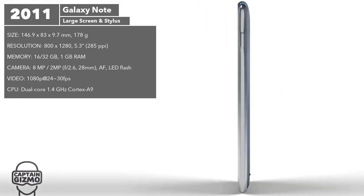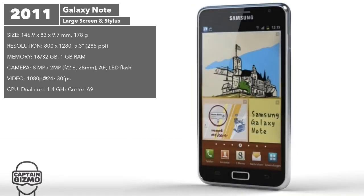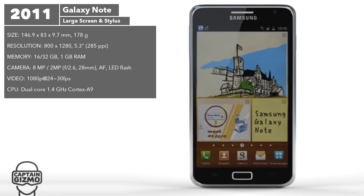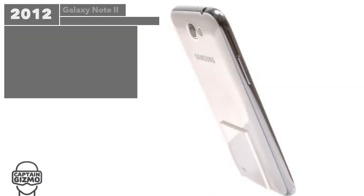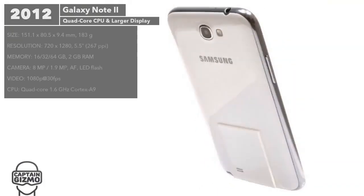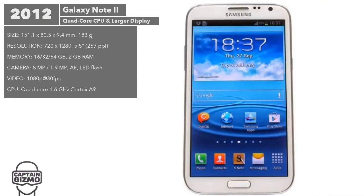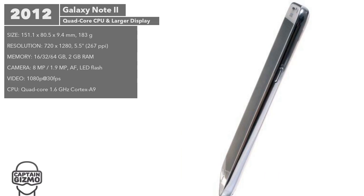The second version included a quad core processor and an even larger display, as well as a revised stylus and an upgraded digitizer for more precise and interactive pen input.